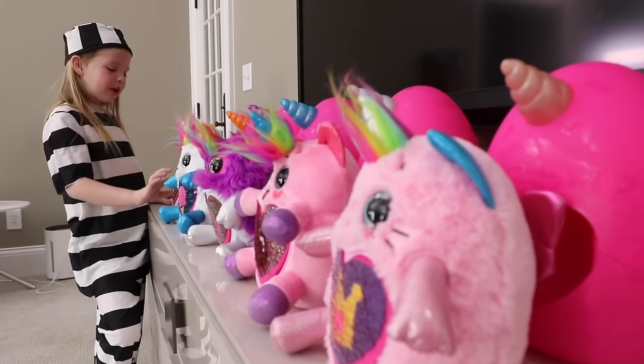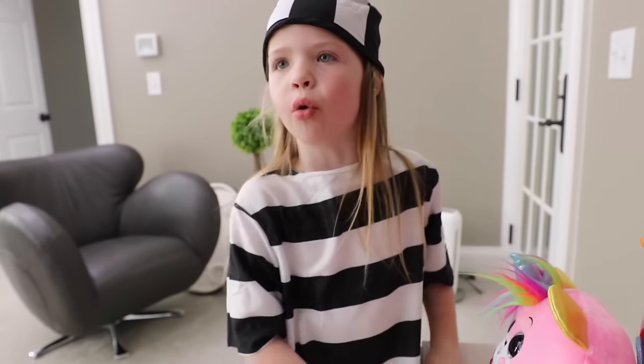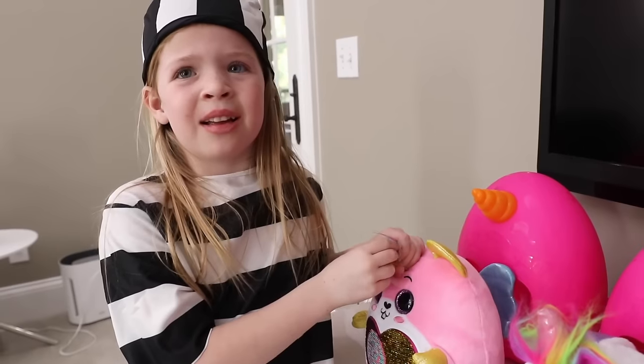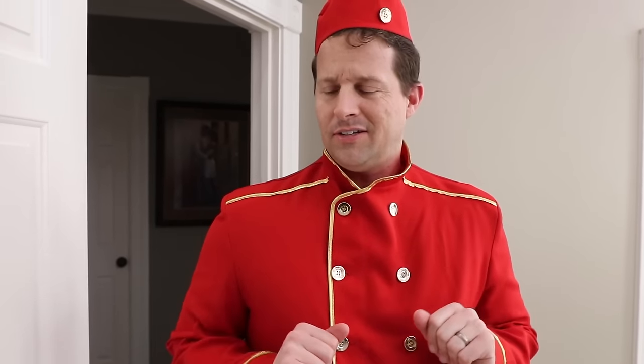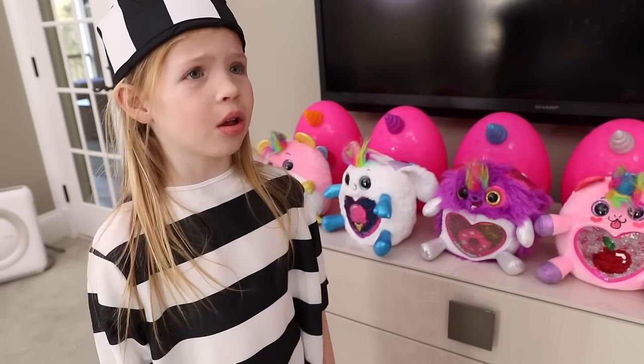Whoa, five Rainbocorns! I can't wait to swap out all of their hearts. Is that a knock on the door? Oh my. Oh, I just came by to pick up some ice cream. I thought this was Callie's room and she was at the beach. Clearly I'm confused. I'll just see myself out. Oh, this is not good.